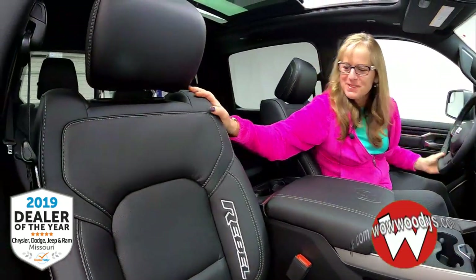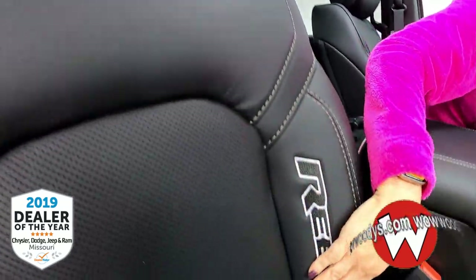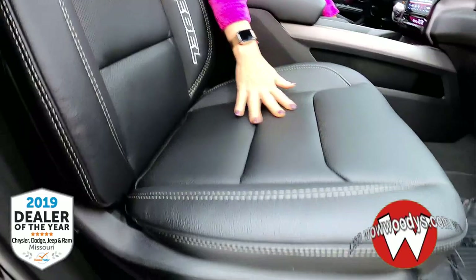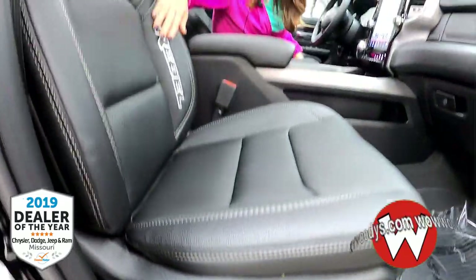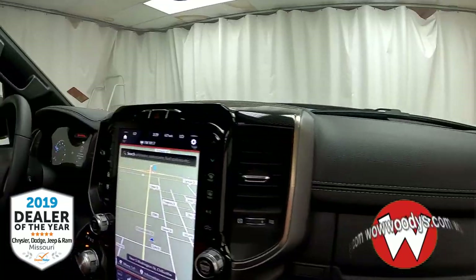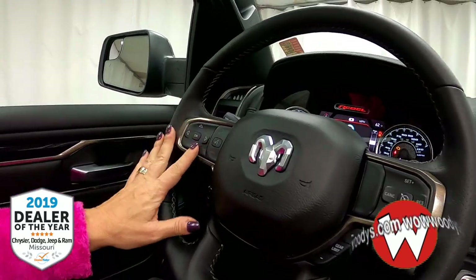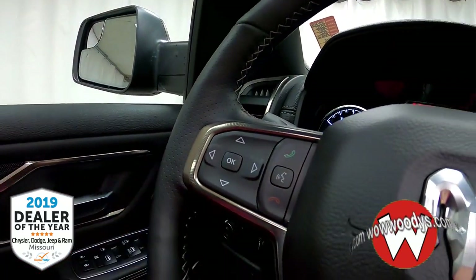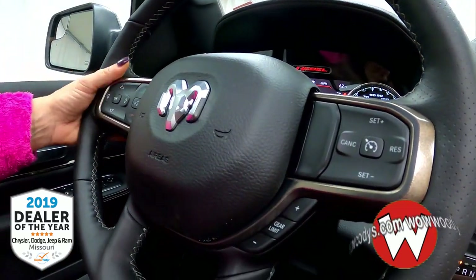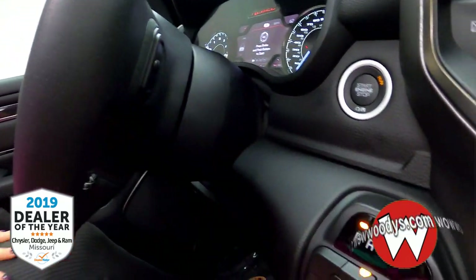As you enter the cab of this 2020 Ram Rebel, you'll notice these really cool Rebel leather heated powered seats — they are so comfortable. I love that Rebel badging on the side. And then over at your leather heated steering wheel, you have your cluster controls right here with your voice command, your cruise control settings, and behind the steering wheel you have your audio controls — so easily accessible.